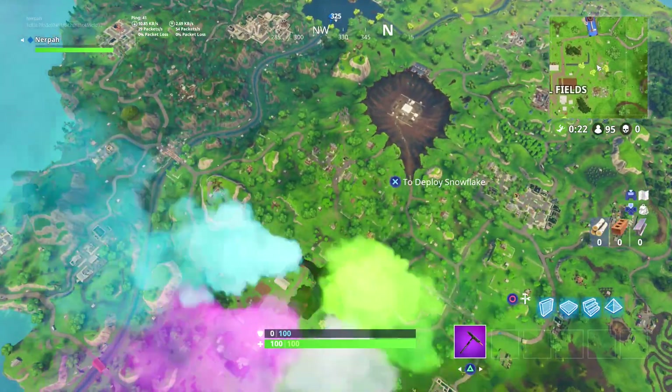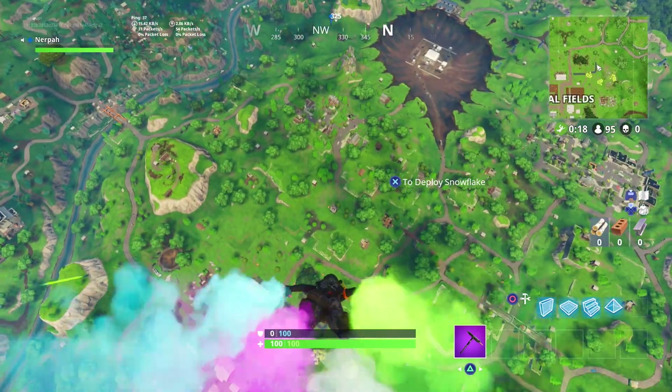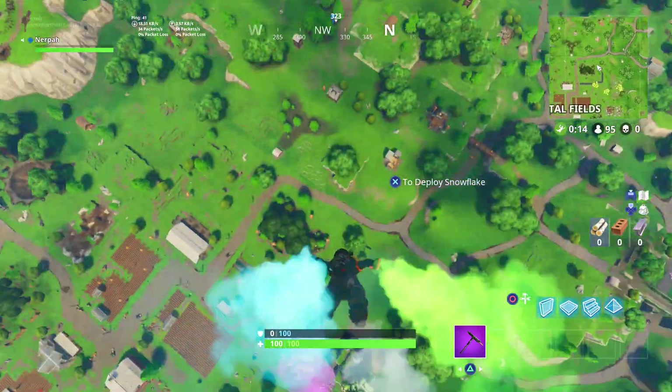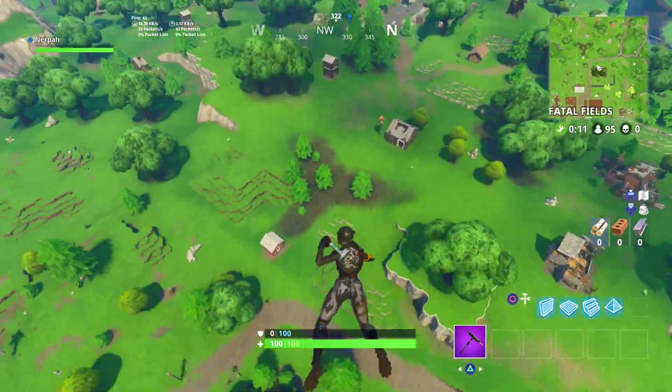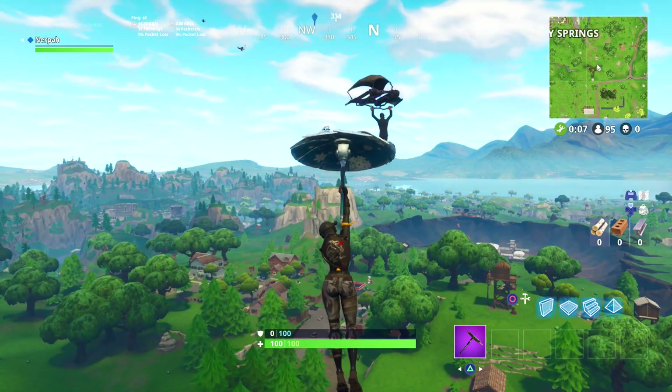What's going on friends, welcome back to a brand new Fortnite Battle Royale video. Today we're going to be covering a bunch of new skins and cosmetics that just got leaked earlier this morning — some new legendary skins and cosmetics that are going to be coming in the game within this next week.